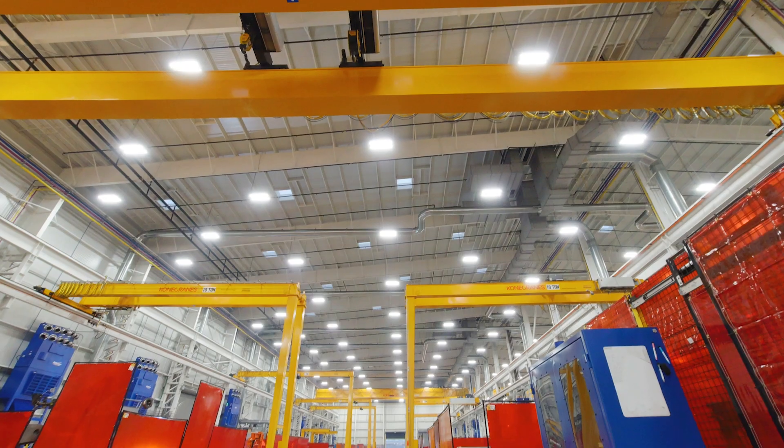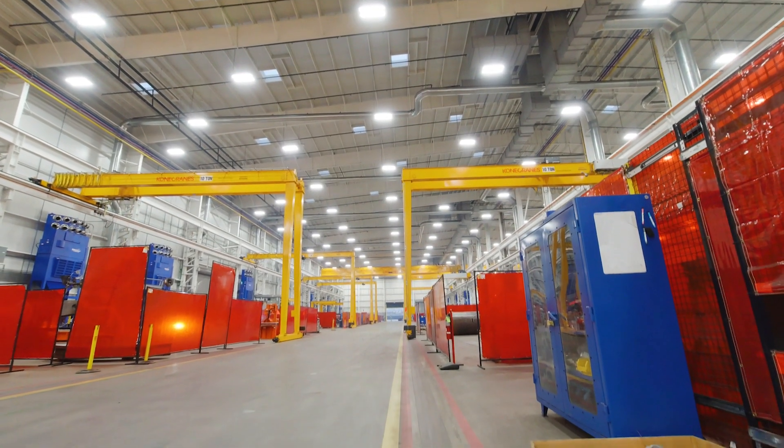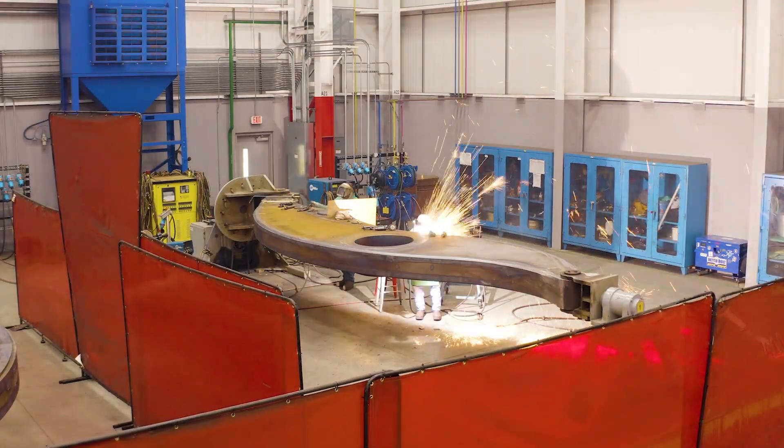When customers come visit and see the fabrication building, they're going to have two experiences. If they've been here before, they're going to be overwhelmed with the difference from where the fabrication occurred, the environment that it occurred, to where they are today.